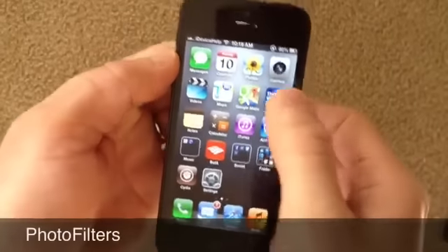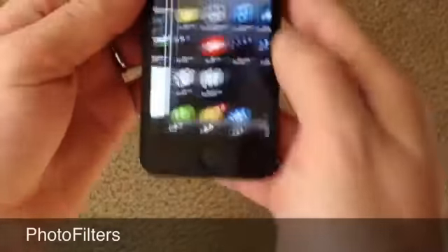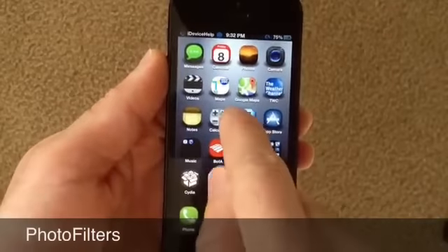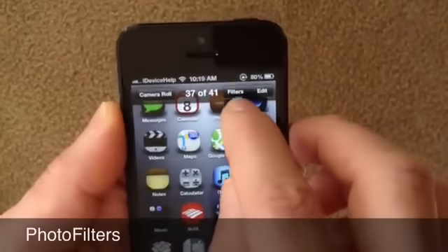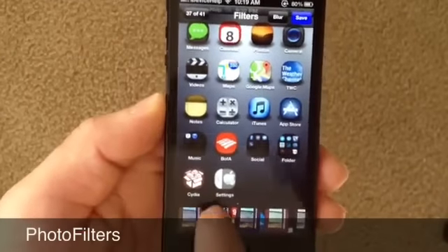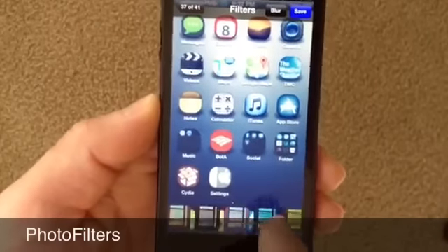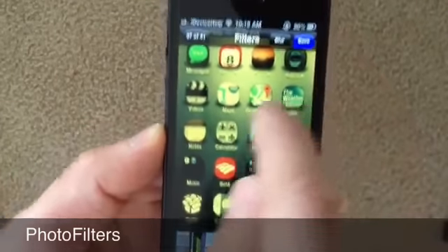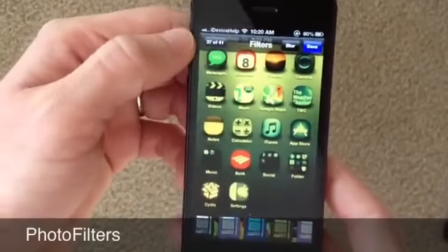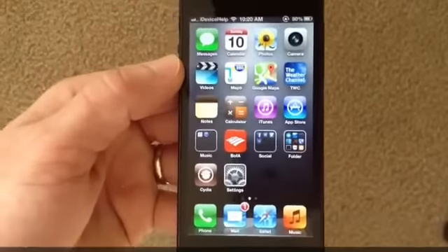My next tweak goes by the name of PhotoFilter. It's a really, really nice tweak where you can select a picture from your device. Up here you get a Filters button — just like Instagram, you can select different filters for your pictures. You can save them once you decide which filter you'd like by hitting the Save button up top, and that saves that picture to your camera roll with a nice cool filter effect — kind of like an Instagram thing.